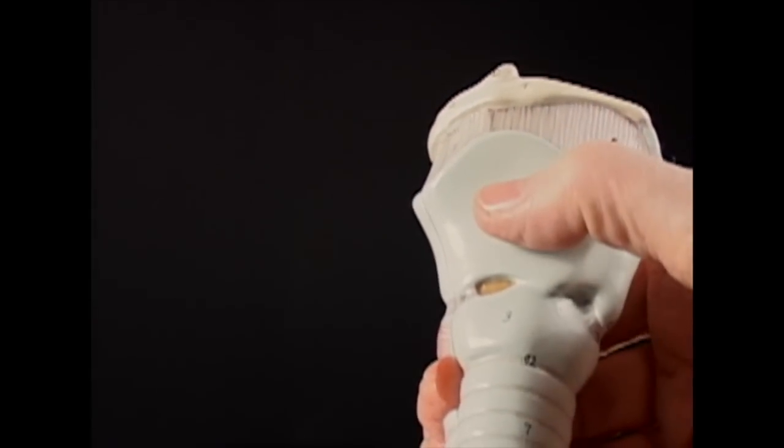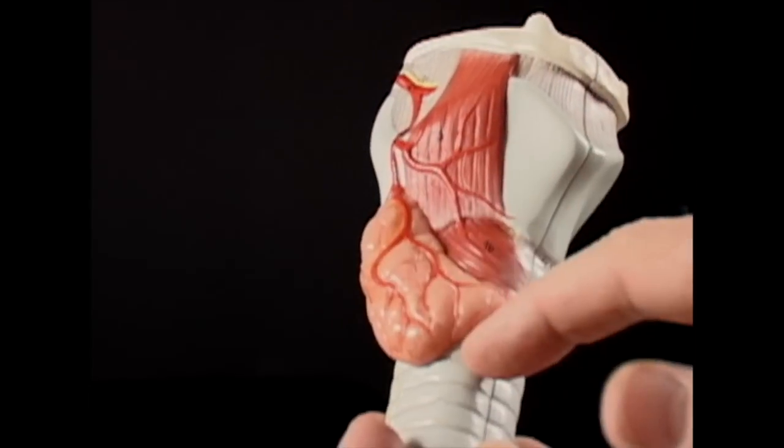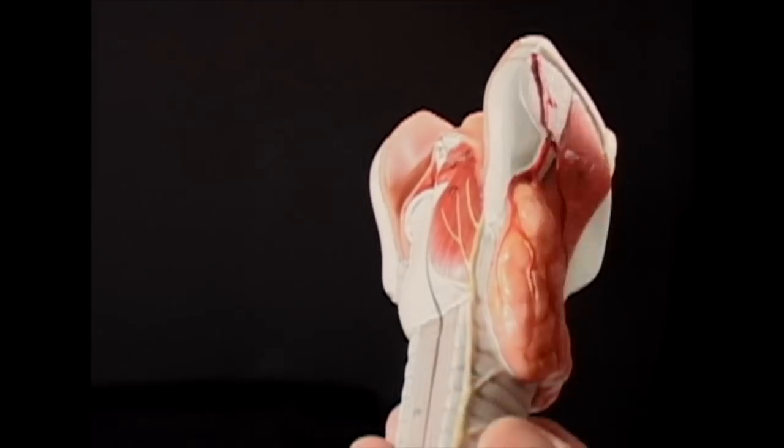First, some background. The vocal folds are found inside the larynx or voice box — the hard structure mid-neck right here. Here's a model of the voice box and trachea. Note that it has parts: thyroid cartilage, cricoid cartilage, trachea right here. Here's the thyroid gland, and then the nerve that goes to the vocal folds is behind.